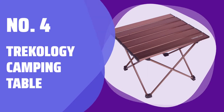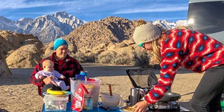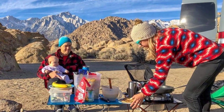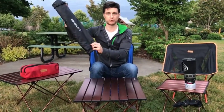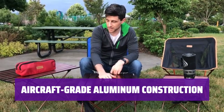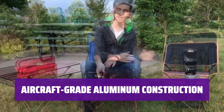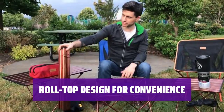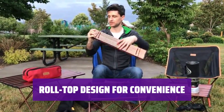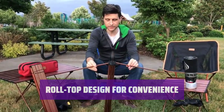Number 4: Trichology Camping Table. Looking for a portable, practical, and budget-friendly camping table? Look no further than this top-selling option, perfect for relaxing by the campfire or enjoying a day at the beach. Crafted from durable aircraft-grade aluminum, this table is resistant to rust and able to withstand any pressure — the perfect choice for both adults and children. With a convenient roll-top design, this table provides a sturdy surface for drinks, games, books, or sunscreen.